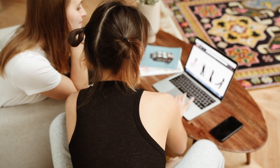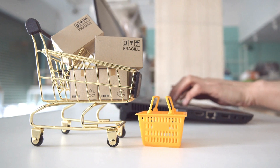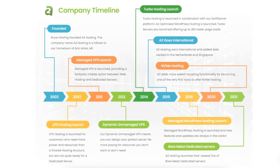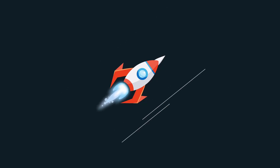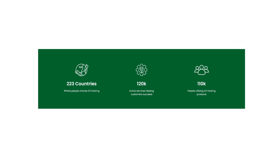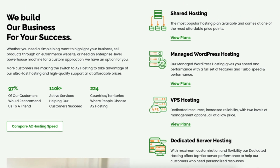If you're willing to start a website, blog, online store, or e-commerce site, A2 Hosting is the perfect place to do this. A2 Hosting was launched in 2003 and the hosting provider is built for speed. A2 Hosting has over 110,000 active services with customers in 224 countries and territories where people choose A2 Hosting.